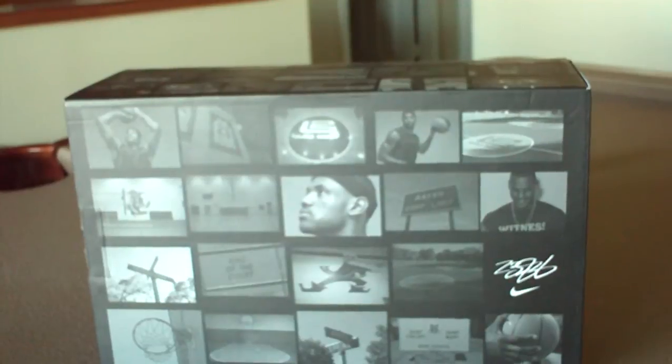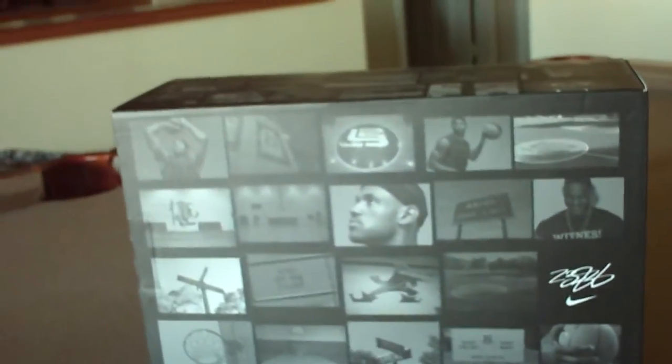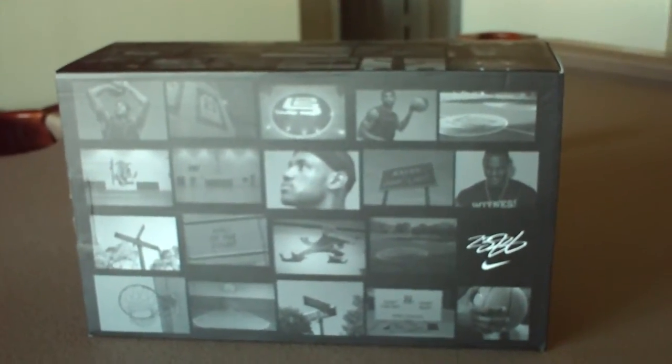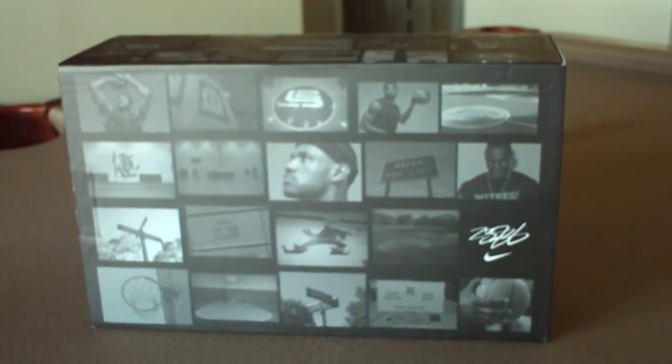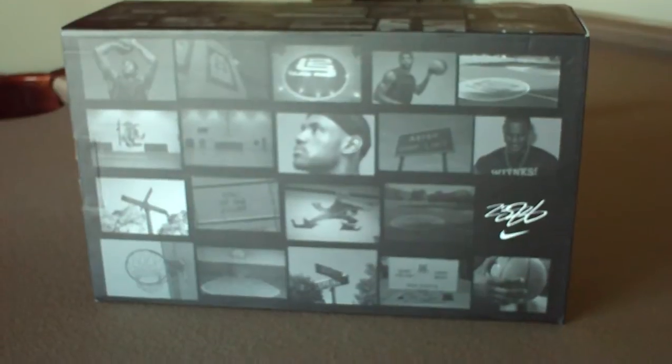What I got in the mail today was a pair of LeBron James — I think they're number sixes — the sixth shoe in his line that's come out through Nike. These are the actual shoes he wore in the All-Star game that was played on Sunday. I've been waiting and waiting for them to come out. There's only been some release pictures here and there on the internet, but I got them today in the mail.